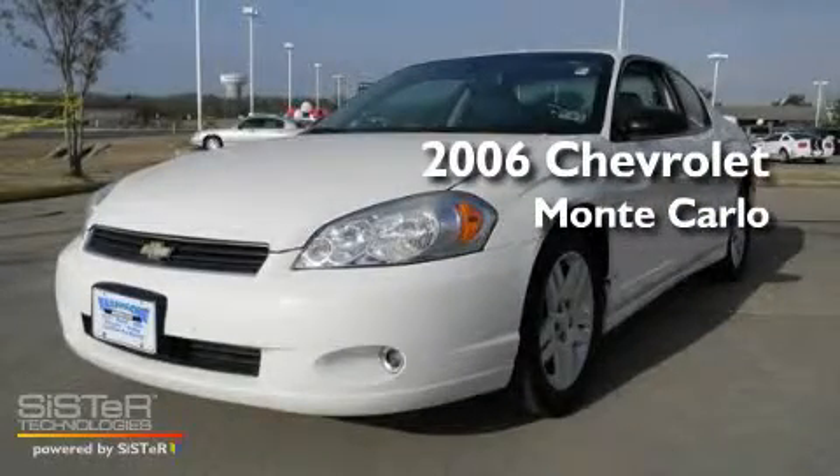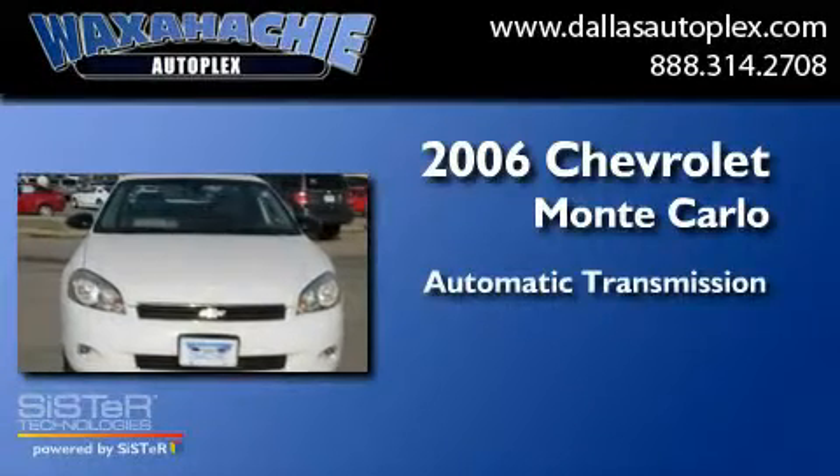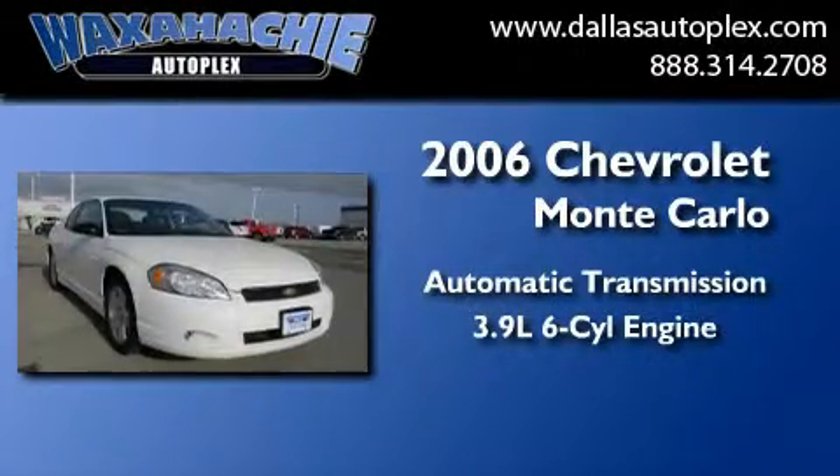This is a 2006 Chevrolet Monte Carlo. This coupe has an automatic transmission and a 3.9-liter V6.